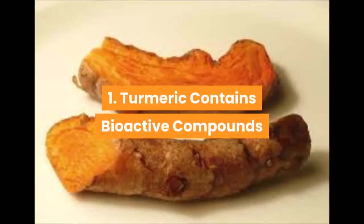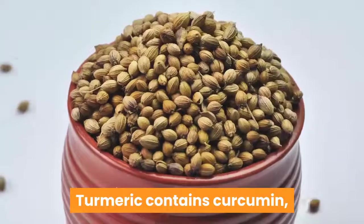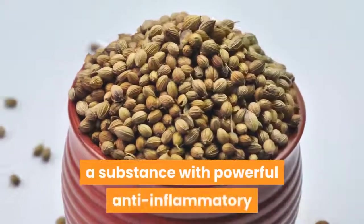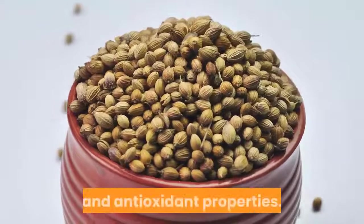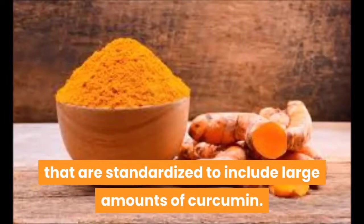1. Turmeric contains bioactive compounds with powerful medicinal properties. Turmeric contains curcumin, a substance with powerful anti-inflammatory and antioxidant properties. Most studies used turmeric extracts that are standardized to include large amounts of curcumin.